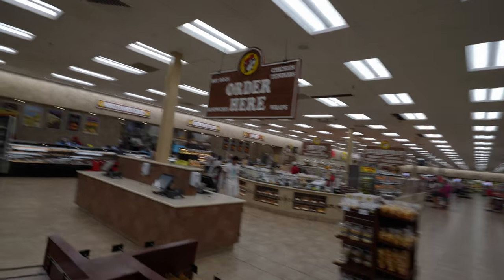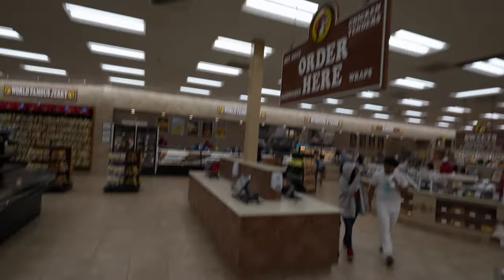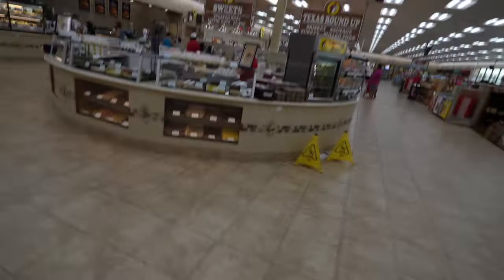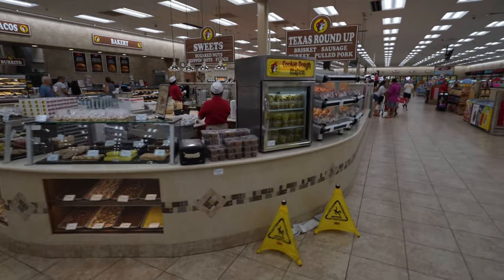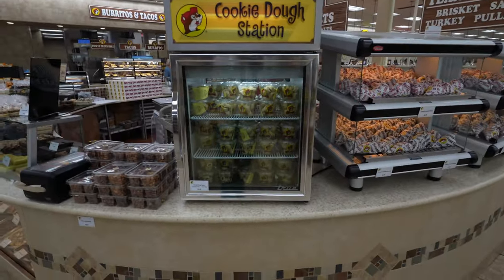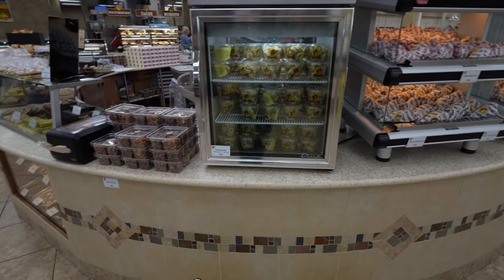Now if you want a special order sandwich, apparently you do it here at these stations. Oh, this is the fudge — I have to stay away from here. Oh cookie dough, look — they have a cookie dough station. You can buy just raw cookie dough.